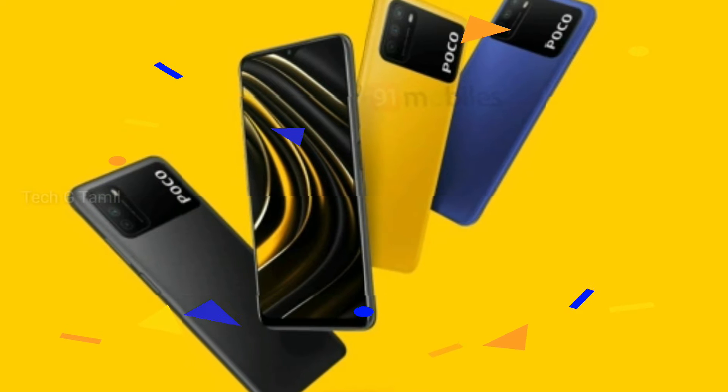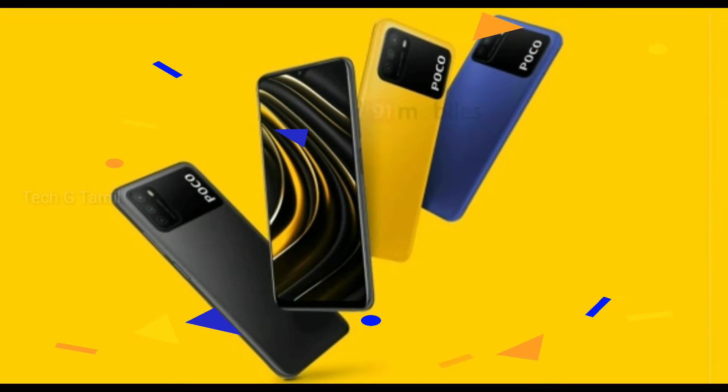Hello friends, we are going to talk about the POCO M3 mobile, the successor to the POCO M2.